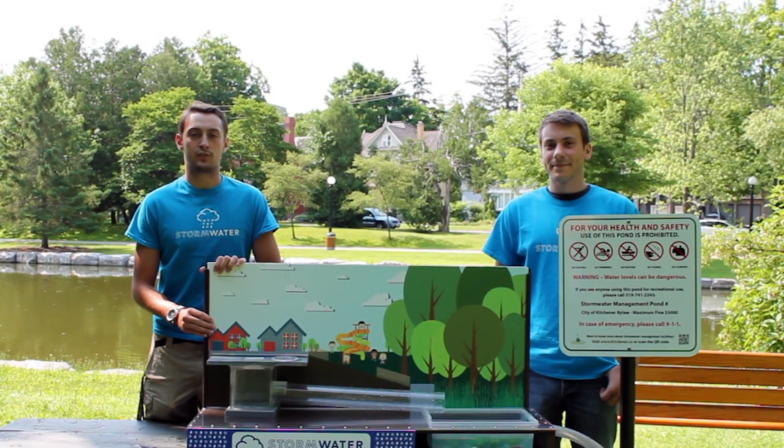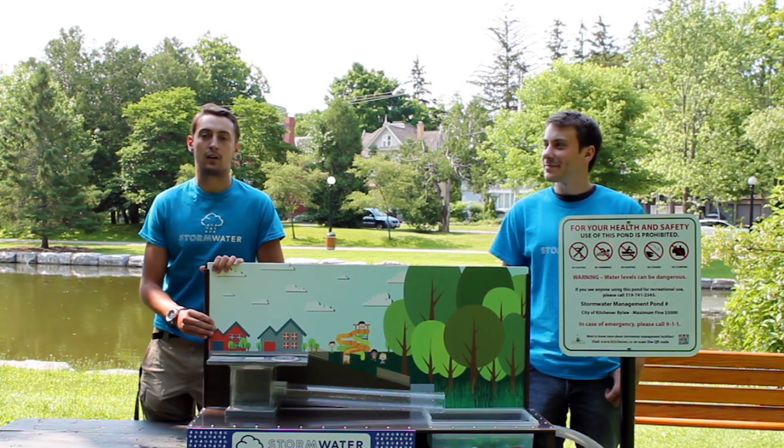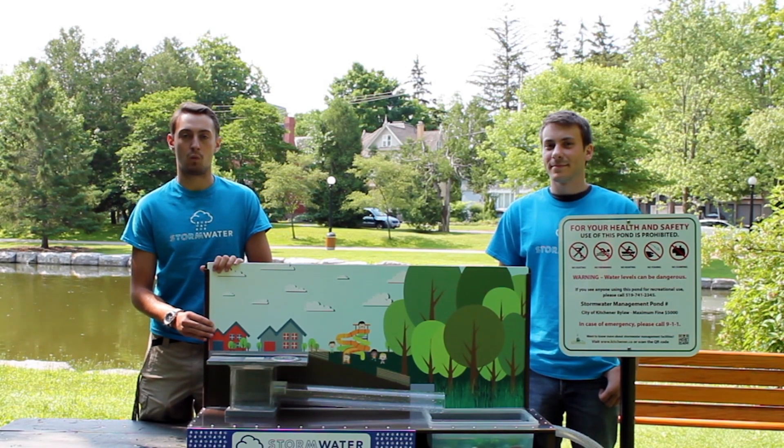Hello everyone, we're with the City of Kitchener Stormwater Utility. My name's Colin and I'm Chris, and we're here to talk to you about what stormwater is and where exactly stormwater goes.